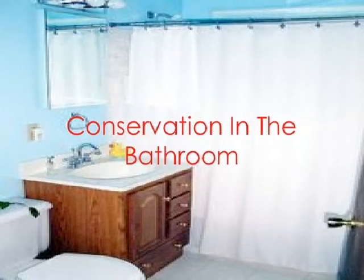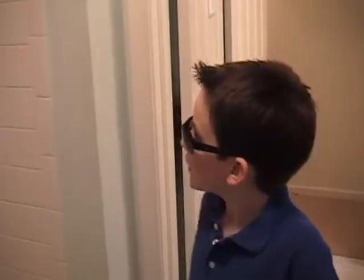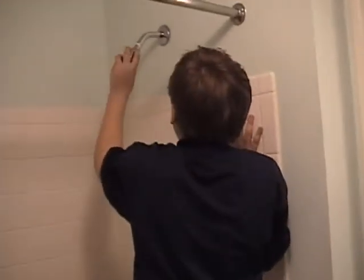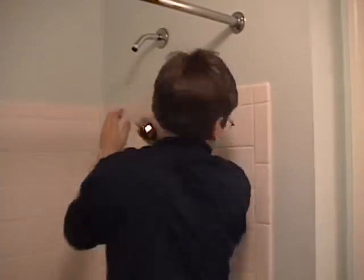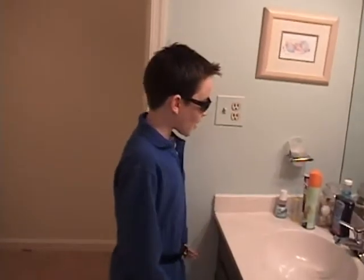Conservation in the bathroom. Here it is, Super Energy Conserver — the bathroom. What a horrible bathroom. No conservation in here. Let's start with the shower head. How are you supposed to get a new shower head? Like this. Wow, Super Energy Conserver, how did you do that? It's called super powers. Your faucet head doesn't have a water-conserving faucet head. I'll fix that. There, that's better. I'll put this on later. To the bedroom.